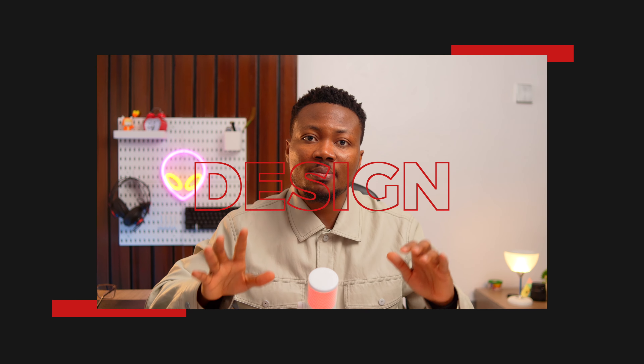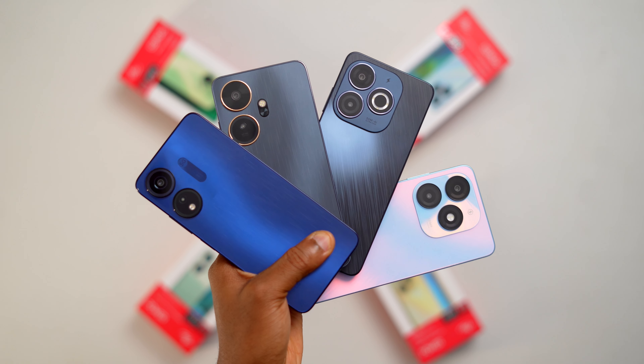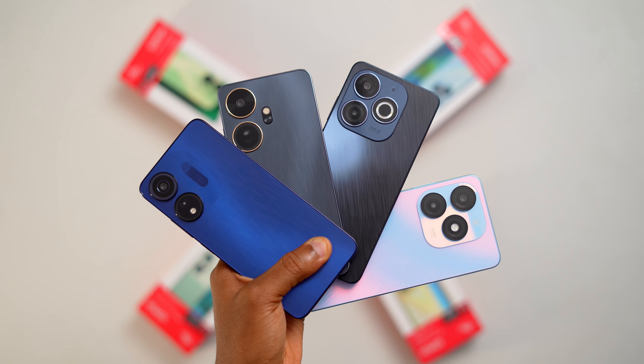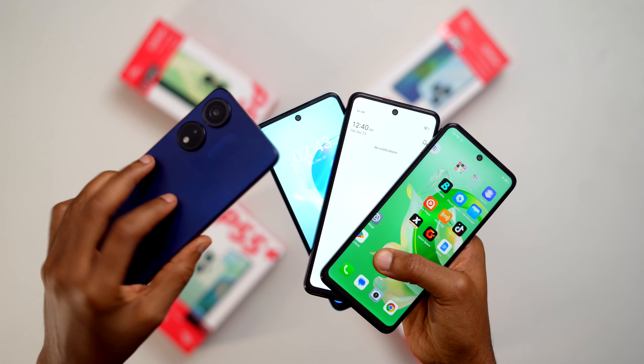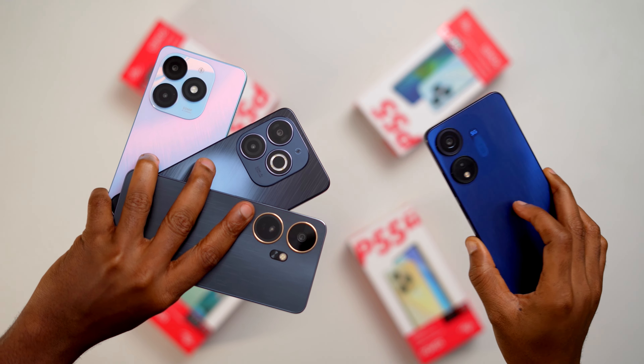Maybe they already produced these smartphones before the new brand makeover — maybe not. Anyway, each model in the P55 series comes in a standard ITEL red and white box with the device, a SIM ejector pin, a transparent plastic protective case, earphones, a USB Type-C cable, and a charger brick — 45W for the P55 Plus and 18W for the rest. The unboxing experience is standard for a budget phone, but I appreciate that ITEL included the case and earphones, which are not always given nowadays.